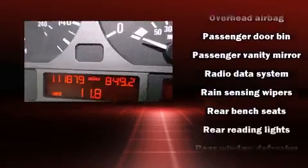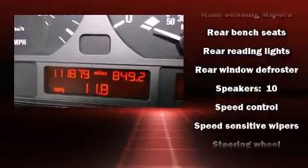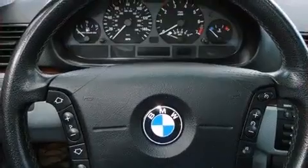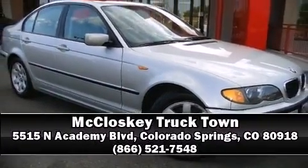You'll never lose visibility with rain sensing wipers, which activate automatically when the drops start to fall. Our knowledgeable sales staff is available to answer any questions that you might have. Call now to schedule a test drive.